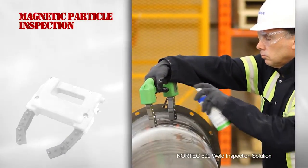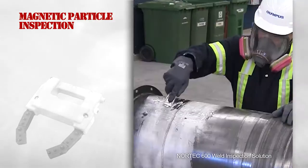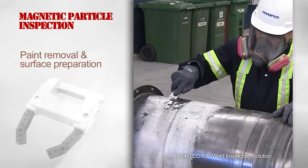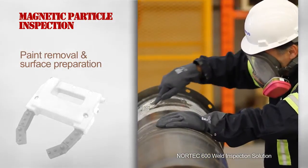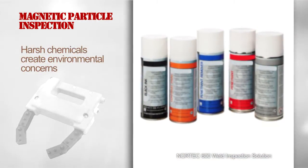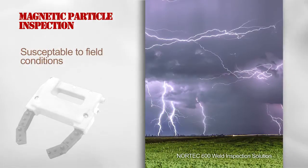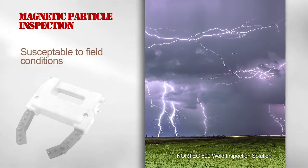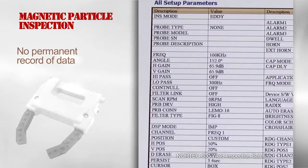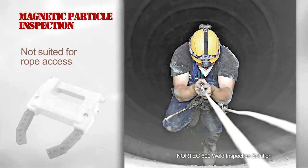Inspecting carbon steel welds with magnetic particles poses several problems: paint needs to be removed and extensive surface preparation is required. There are environmental concerns because of the harsh chemicals that are used. The process is highly susceptible to field conditions. There is no permanent record of data, and it's not well suited for rope access inspections.